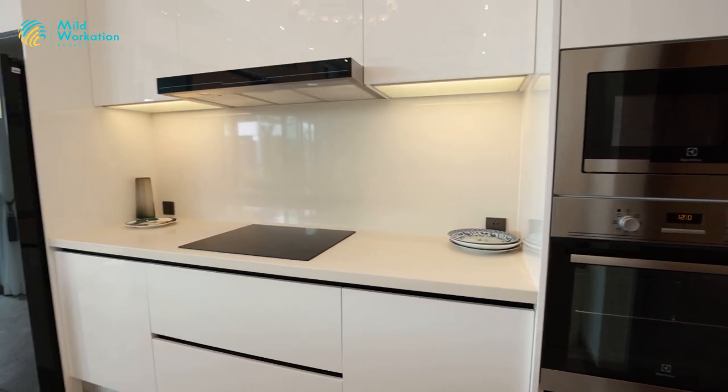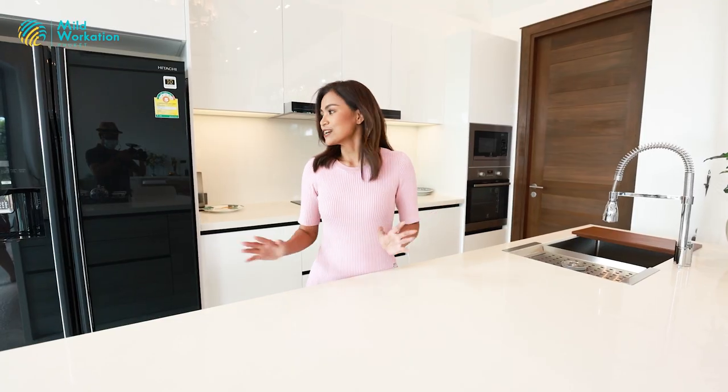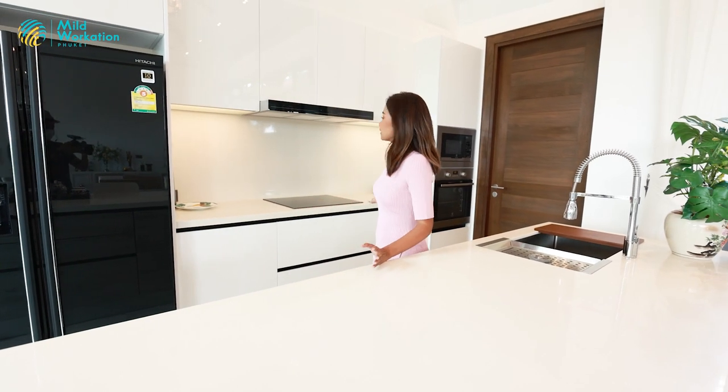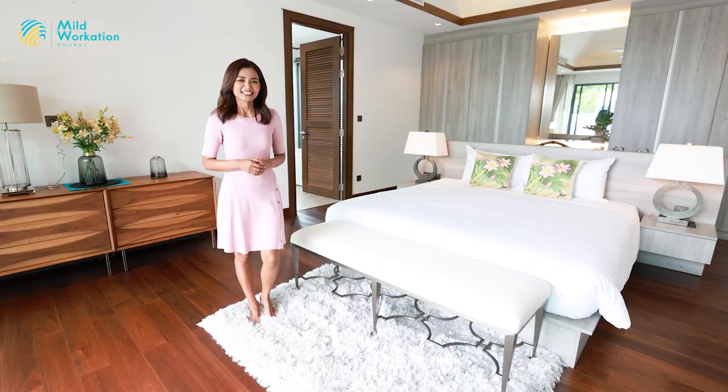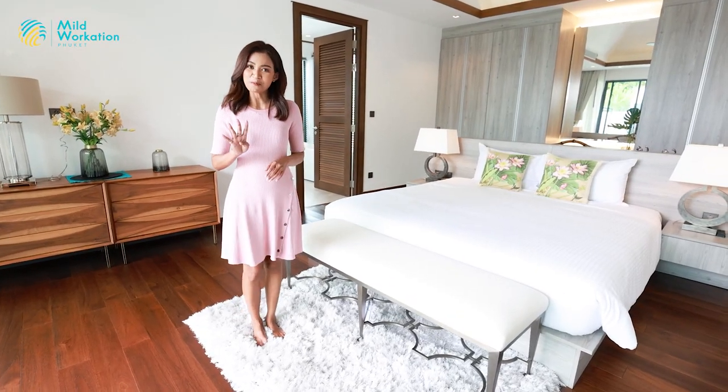The kitchen here is European style — an open-plan kitchen with all the equipment you need: oven, microwave, and electric cooker. You can see all the kitchen cabinets here; they have a lot of space for you to put your cooking ware inside.